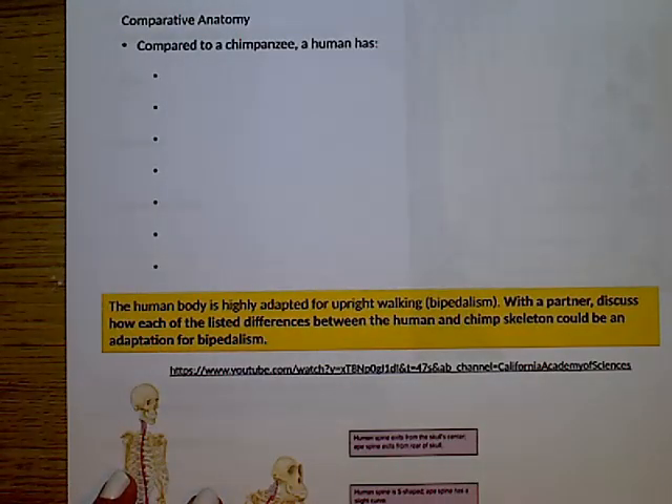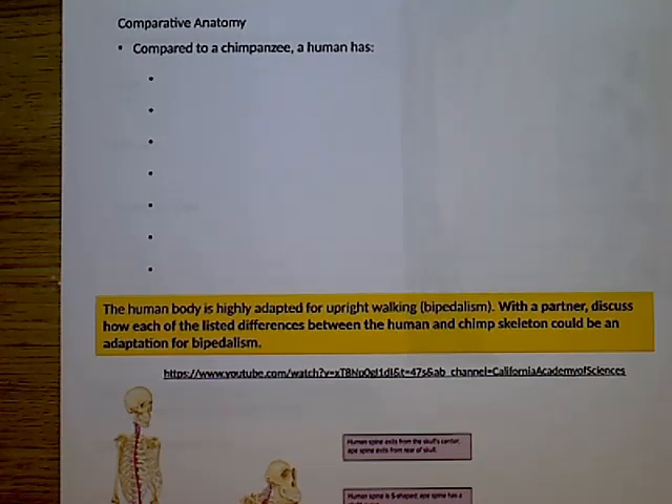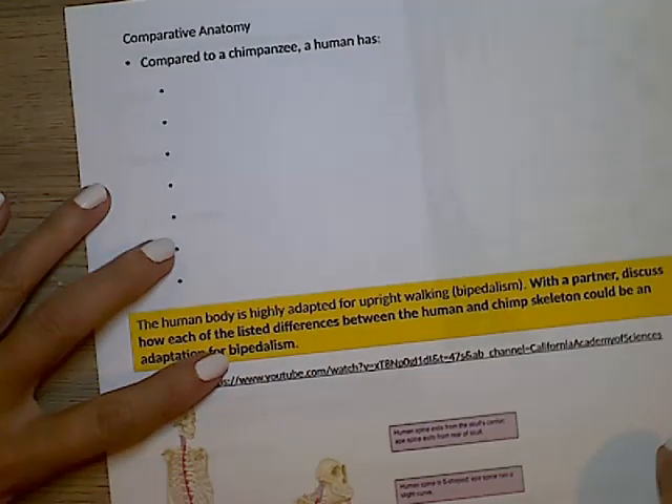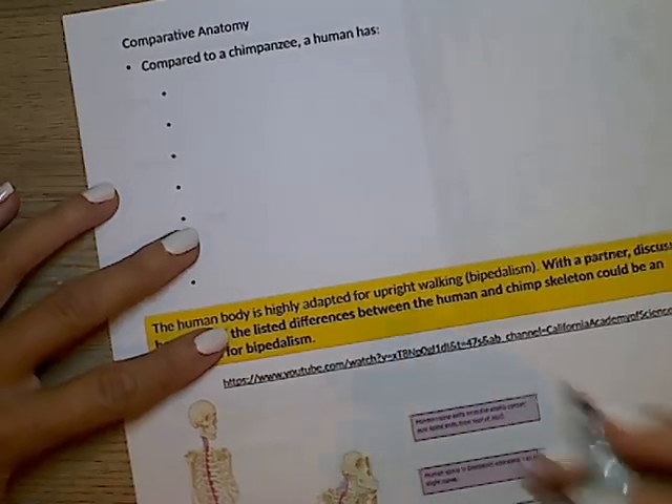We're going to jump straight to comparative anatomy between a chimpanzee and a human. Compared to a chimpanzee, a human has a spinal cord that exits from the center of the base of the skull rather than the rear.